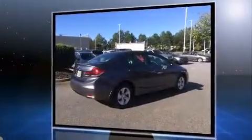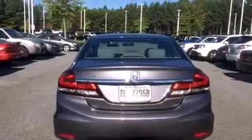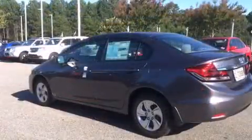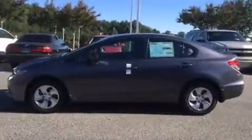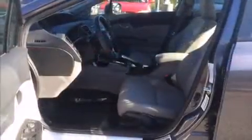All of the premium features expected of a Honda are offered, including one-touch window functionality, remote keyless entry, and more. You and your passengers will enjoy the stereo system, which includes a CD player with MP3 capability and four well-positioned speakers.